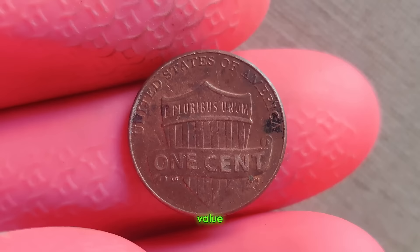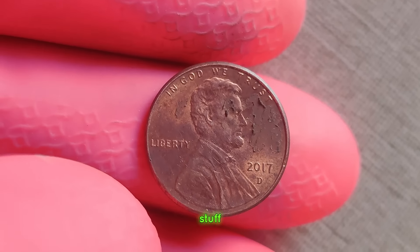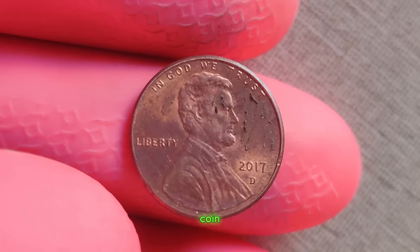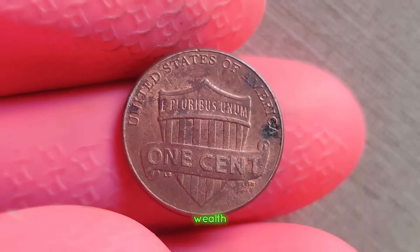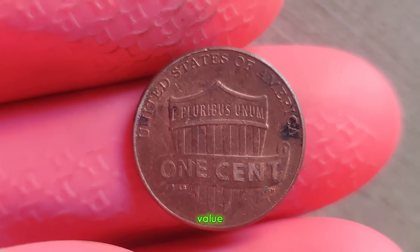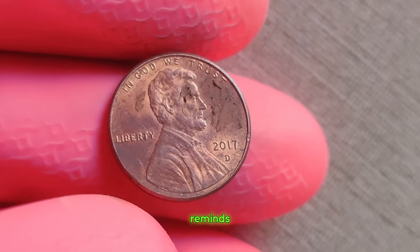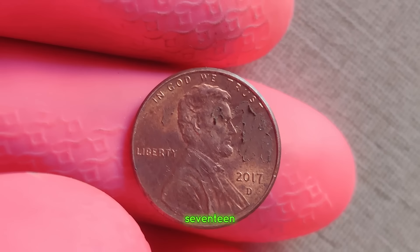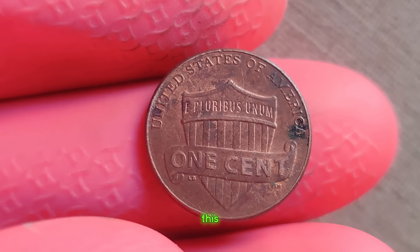But the real shock came when the value of this seemingly ordinary penny was revealed — estimated to be worth upwards of a million dollars. The 2017 D penny is a testament to the unpredictable nature of coin collecting. It proves that even in the digital age, where transactions are conducted with a swipe of a card, the allure of tangible wealth still captivates us. Beyond its monetary value, this penny symbolizes the essence of numismatics — a blend of history, artistry, and serendipity. In the realm of numismatics, every coin has a story to tell, and sometimes that story is worth more than a million dollars. Finally, this coin's value is $1 million.